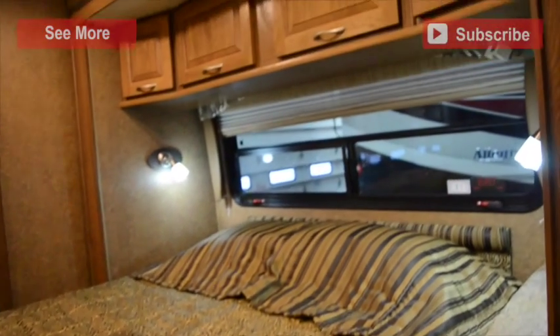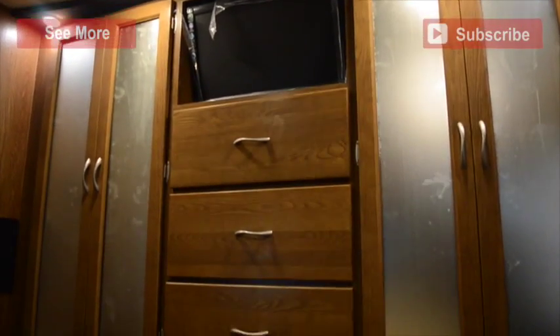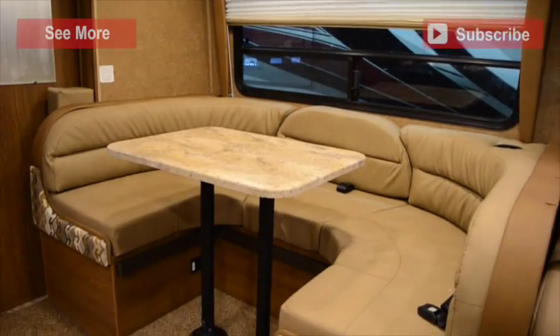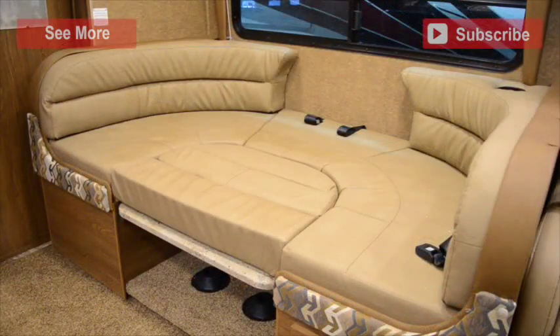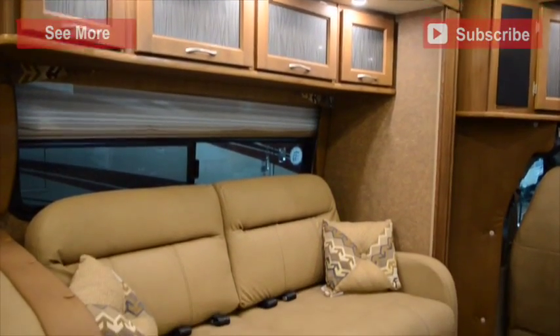Your master bedroom has a queen size bed that sits underneath overhead storage and across from bedroom dresser storage and a flat screen TV. In order to increase sleeping space in the living area, the booth dinette and the jackknife sofa both fold down into a bed.